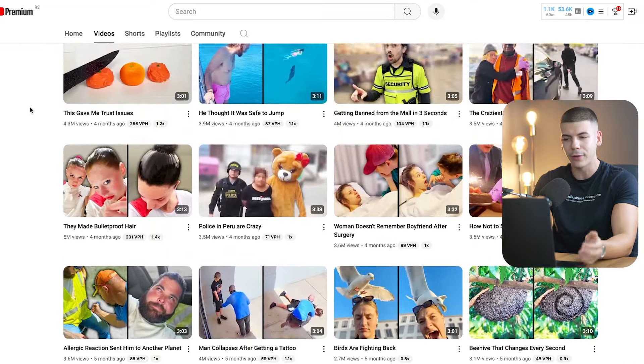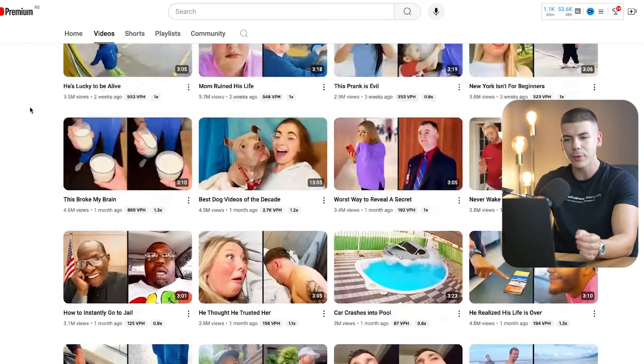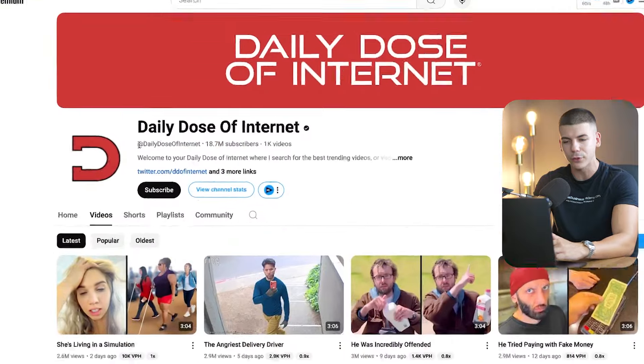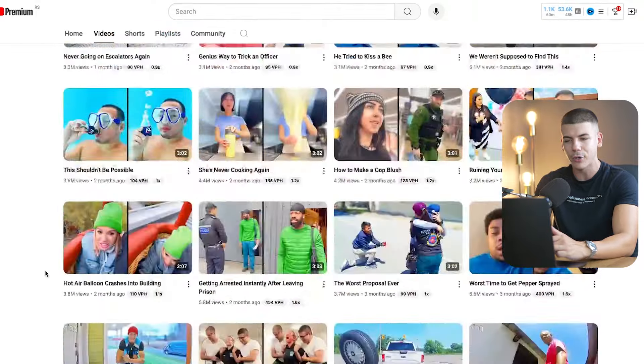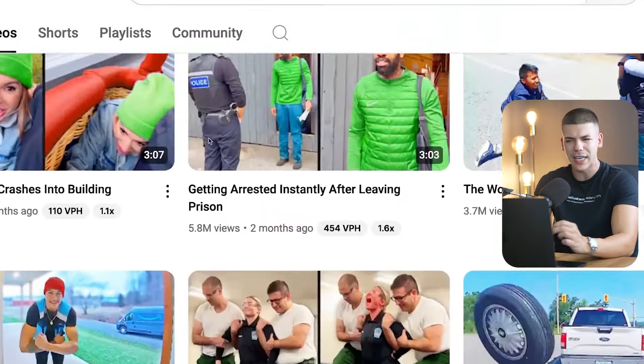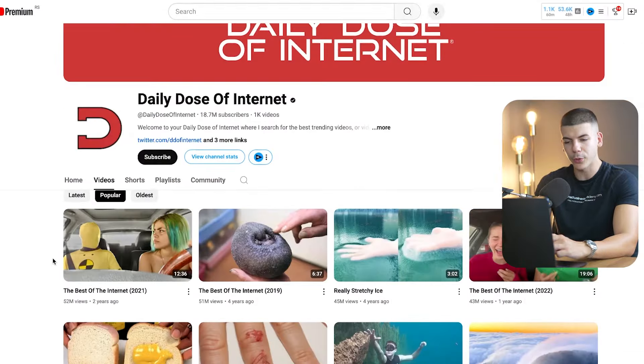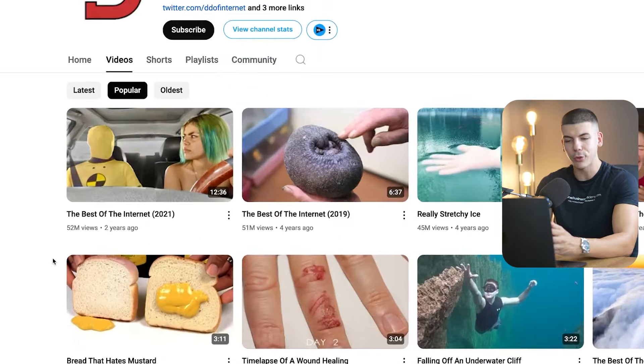First of all, you just want to go over to YouTube and find some channel that is posting viral videos. For example, Daily Dose of Internet is one of those where every single video is really catchy, and they are collecting the most viral moments of the internet. All of these videos get millions of views and they have really catchy thumbnails. So if I were to go and watch their most popular videos, that would allow me to make the most money.